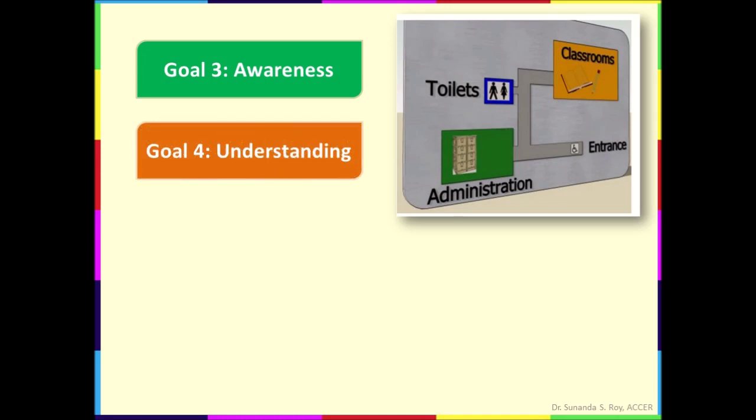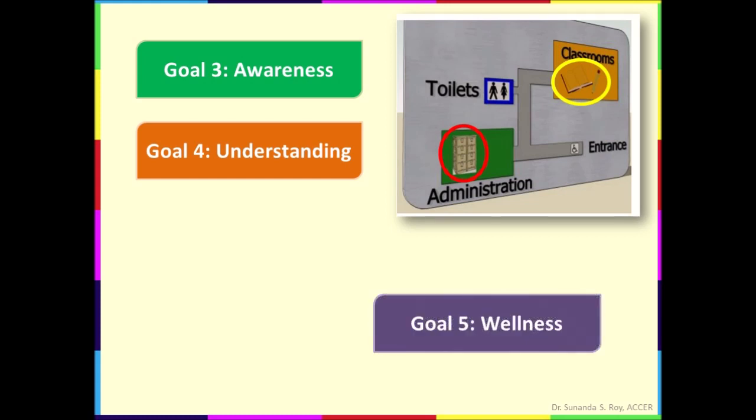Goal four is understanding, which is helping students to understand clearly. For example, signs have pictograms wherever possible. Here there is a picture of a book and a pencil to denote classrooms, and an office cabinet is used to indicate administration. These pictograms are useful for students with dyslexia who find it difficult to read labels in words.